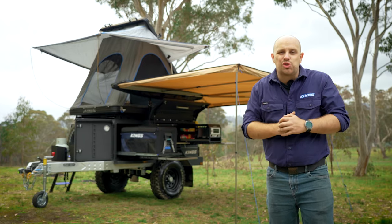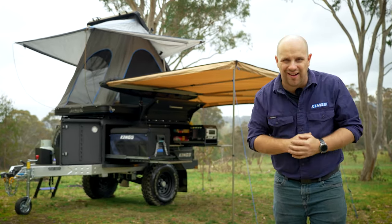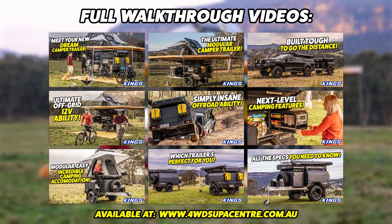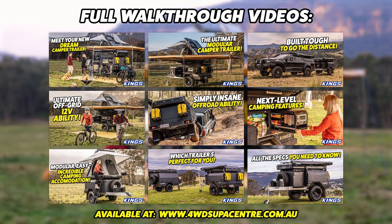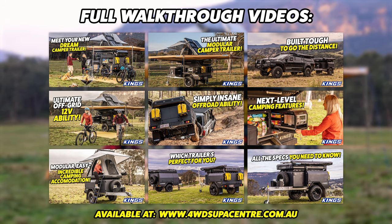In this video, I'll show you through the camping features of the MT2 that I know you are going to love. There's so much more to show you, so make sure you watch our other walkthroughs on the MT2's accommodation options, 12-volt electrical system and upgrades, brakes, chassis and suspension, and extreme off-road ability to make every camping adventure absolutely incredible.